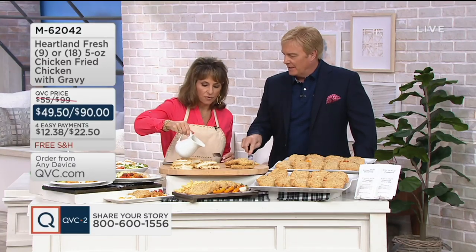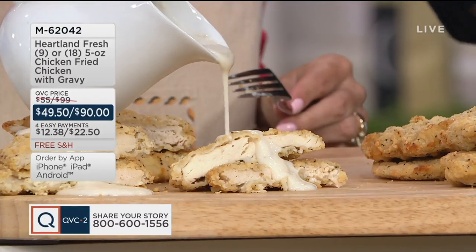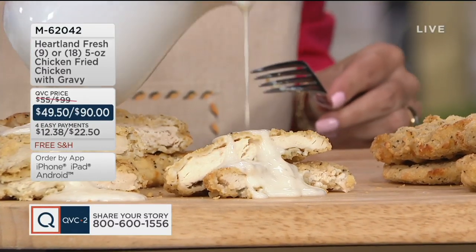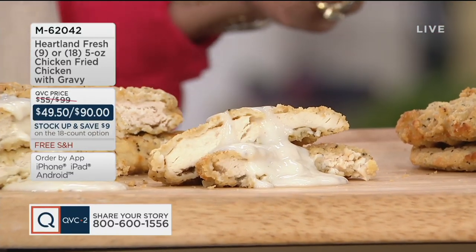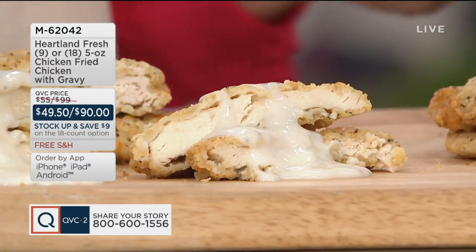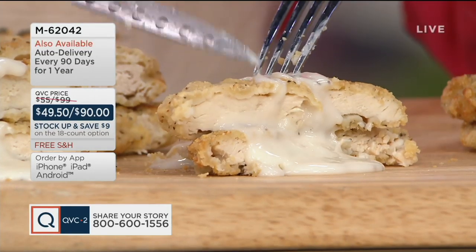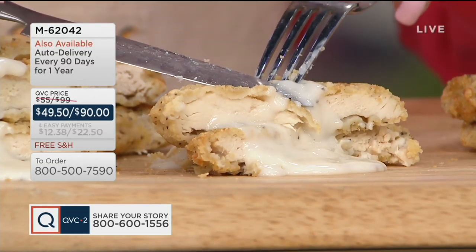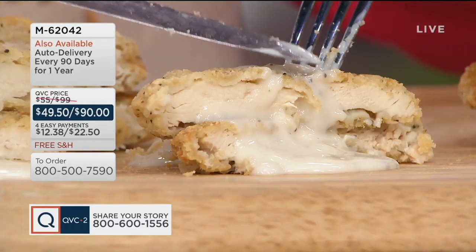It tastes like you got it from a restaurant. You locked the juices in and you didn't pay for a restaurant. This is your restaurant coming straight home to you. Got to let you know — we brought these in tonight, and the 18-count is getting limited now. Saving $9 if you want to do it. They'll stay in your freezer for a year. You don't have to have them all at once.